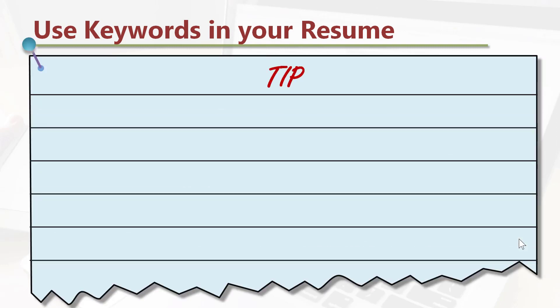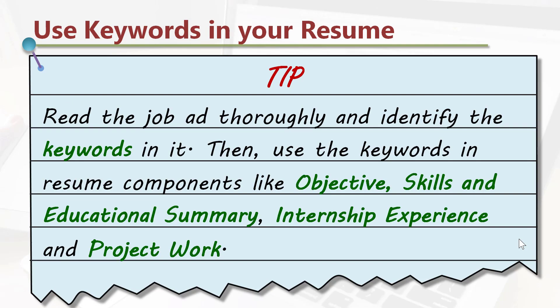Use this tip on keywords to tailor your resume for each job you apply. Read the job ad thoroughly and identify the keywords in it. Then use the keywords in resume components like objective, skills and educational summary, internship experience, and project work.